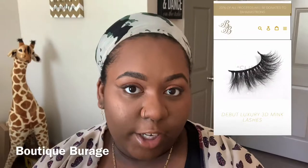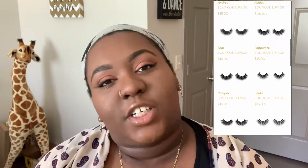Hey y'all, welcome back to my channel! Today we're going to be doing a lash review, and you also just get to watch me struggle putting on lashes. The lash company I got it from is a good friend — her name is Ashley — and her lash store company is called Boutique Barrage, or Bourage. I forgot how to pronounce it, but we're going to go ahead and do an unboxing.